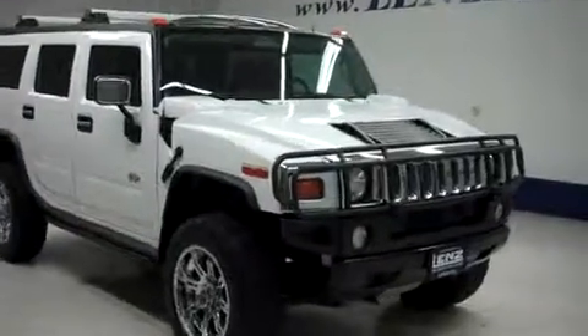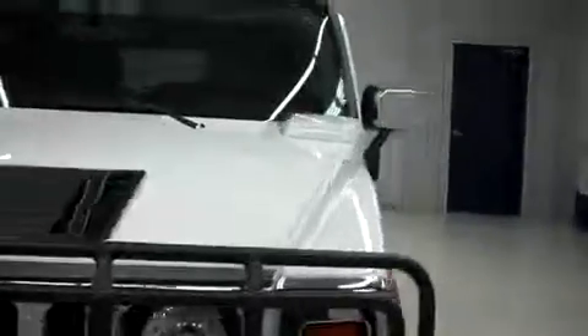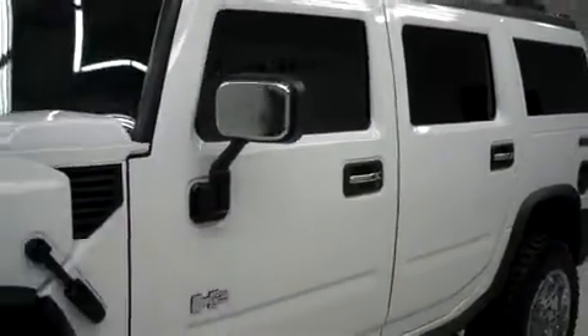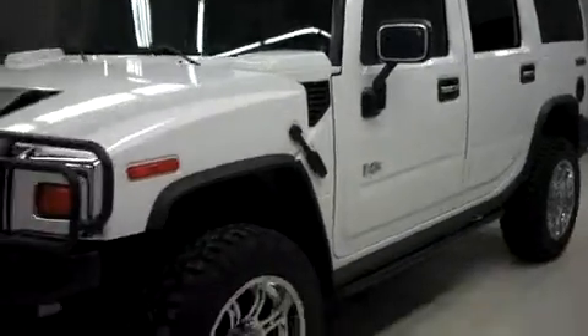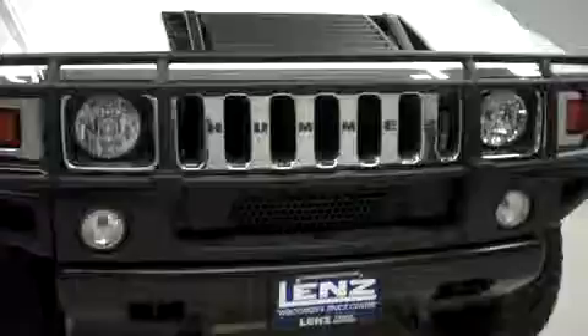This is Lenz Stockner, B7550X, a 2004 Hummer H2. This is the base model in white. This vehicle is four-door automatic and has third-row seating. It's with four-wheel drive and it has 74,000 miles and a six-liter Vortec motor.